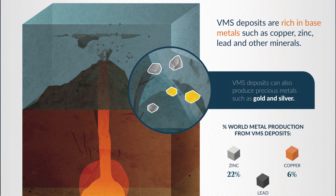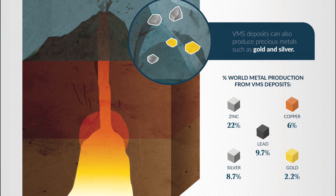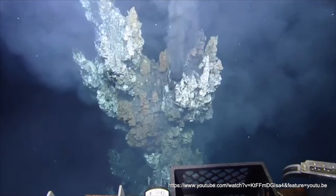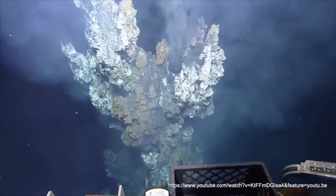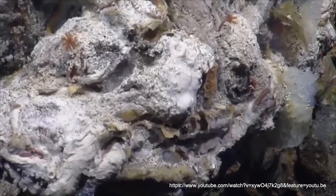VMS deposits form today and have formed over millions of years. You've probably seen pictures of black smokers — black plumes of smoke coming out on the seafloor. These are metal-rich, hot fluids that rise up and, as they get close to the seawater, they interact with it and cool. As the fluids cool, they deposit metals, producing sulfide-rich mounds on the seafloor.